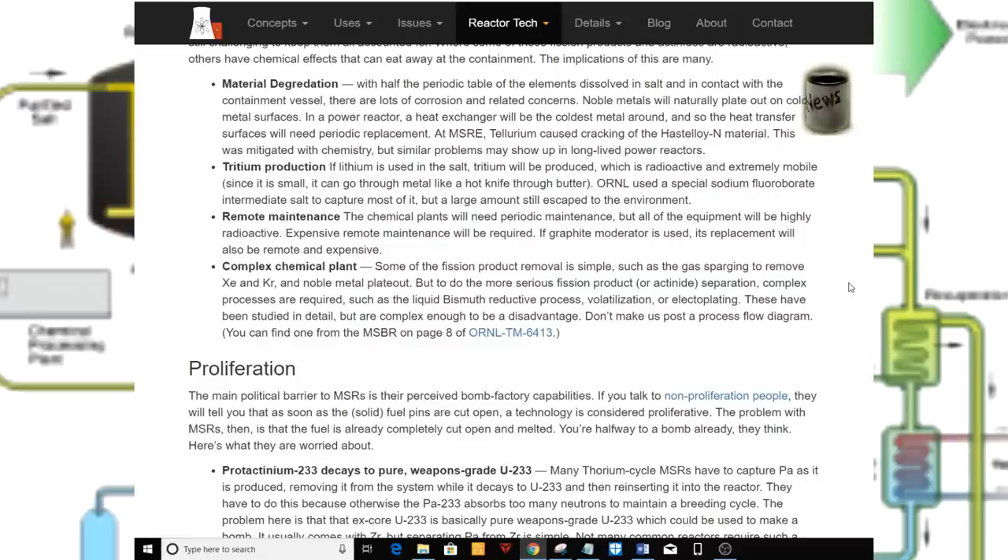Remote maintenance. The chemical plants will need periodic maintenance, but all of the equipment will be highly radioactive, so expensive remote maintenance will be required. If a graphite moderator is used, its replacement will also be remote and expensive.